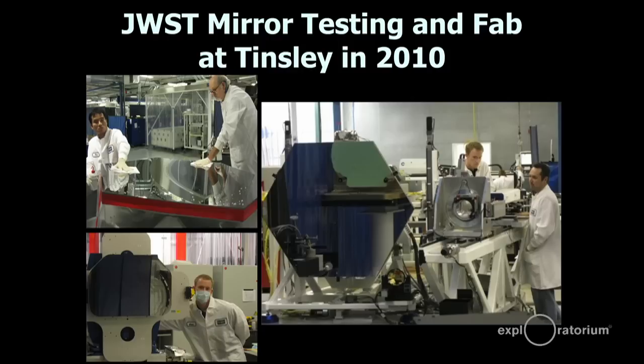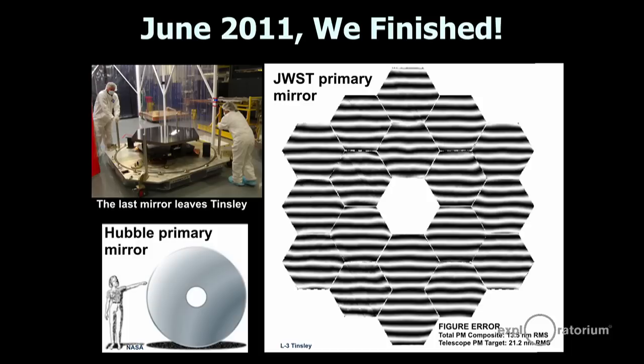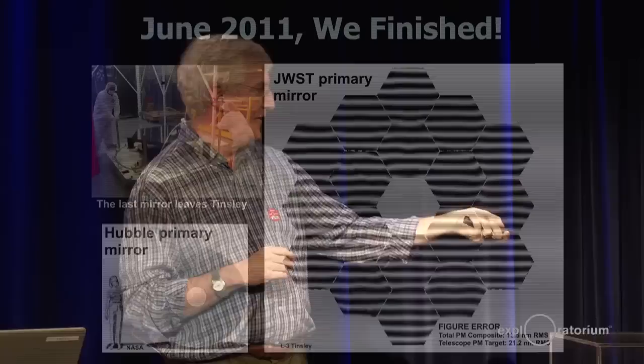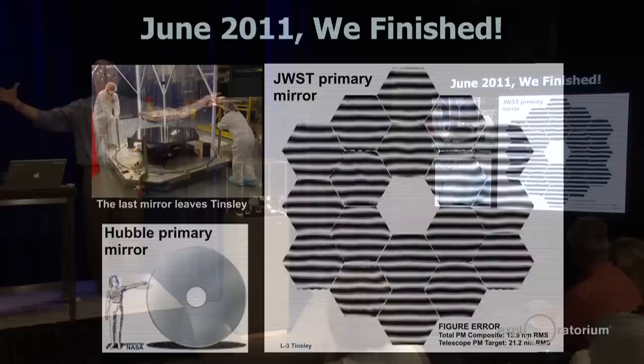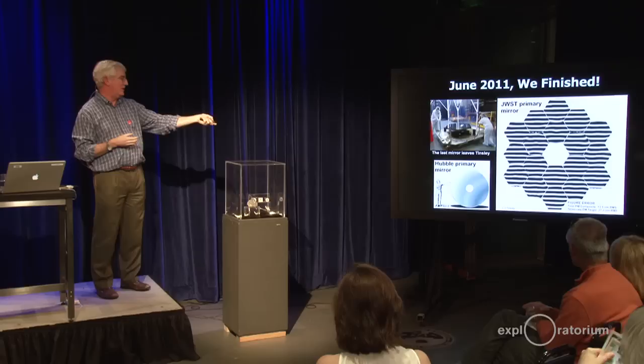Here are some of our colleagues from Tinsley — here we're cleaning and rubbing a mirror. This is the actual tertiary mirror in an optical test. Here's the primary mirror in its optical test. We finished polishing all the mirrors in June of 2011, so we've been done for about four years now. This is the size of the Hubble primary mirror — about two and a half meters across — and you can see a person here about five and a half feet tall for comparison. The James Webb primary is quite a large mirror; if it were in this room, the primary would almost fill this room up. We use interferograms to measure the shape, and we got to about half of our spec in terms of RMS figure error.